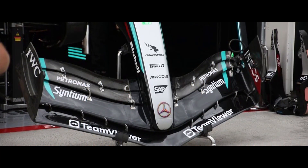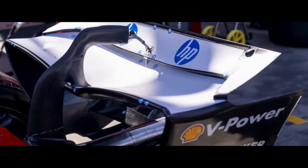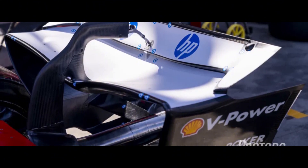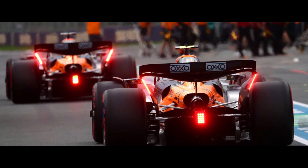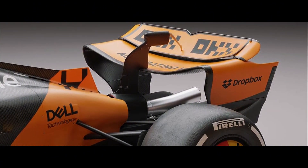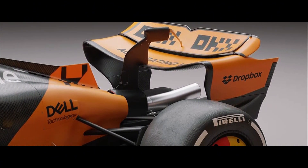What exactly were they measuring? Something called the slot gap — the space between the main part of the rear wing and the adjustable flap on top. Previously, this gap could flex up to two millimeters when tested. Now, the FIA has slashed that to just 0.5 millimeters — about the thickness of five sheets of paper.